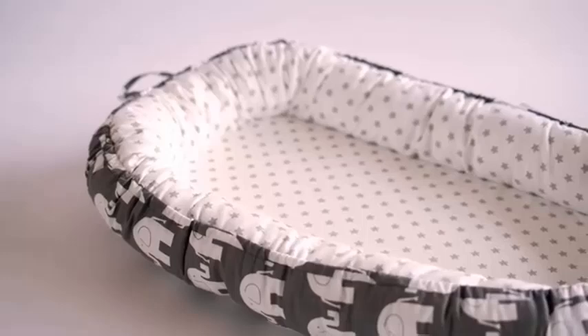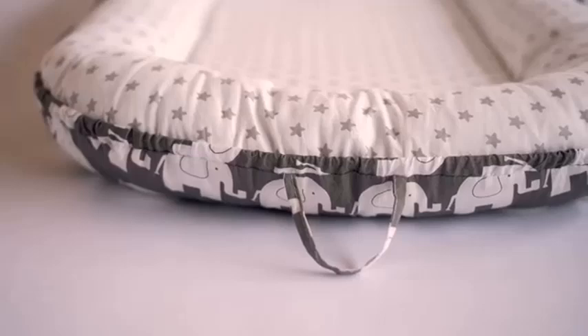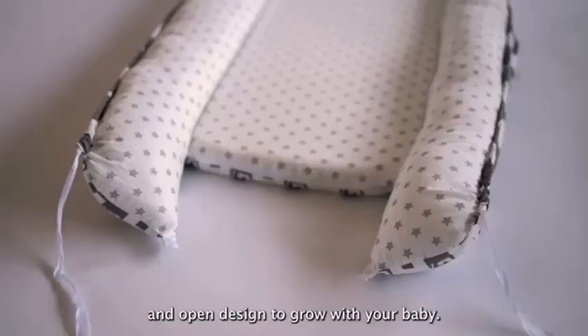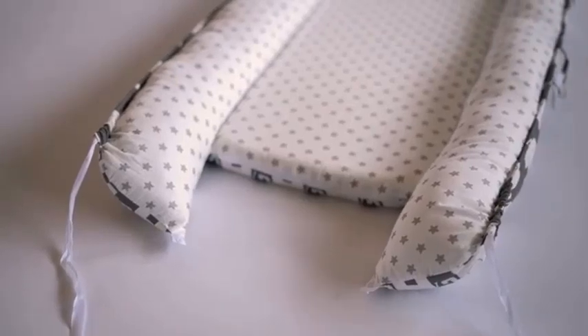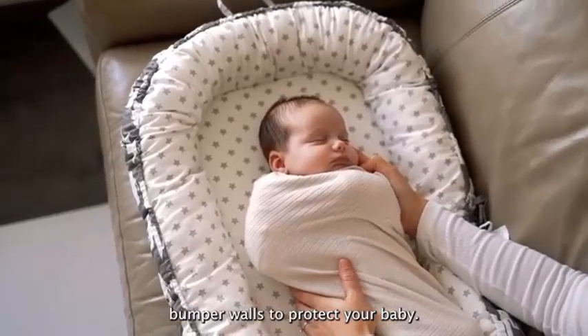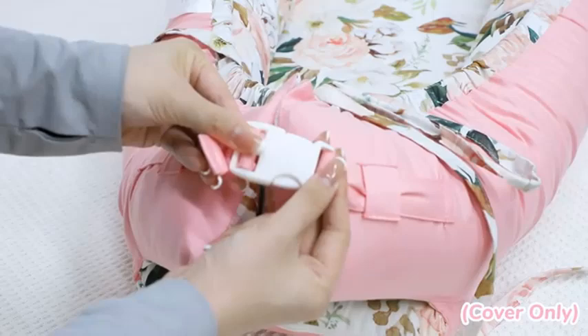It's machine washable, ensuring effortless cleaning and maintenance. Available in various charming patterns, the Baby Lounger Replacement Cover not only enhances comfort but also adds a touch of style to your nursery or on-the-go essentials. Elevate your baby's lounging experience with this versatile and functional cover — because every moment deserves to be cozy and enjoyable.